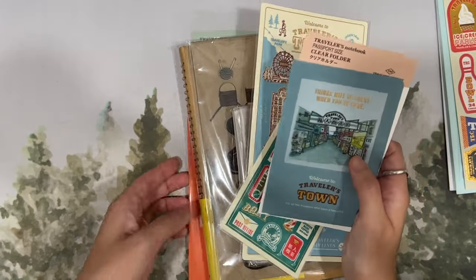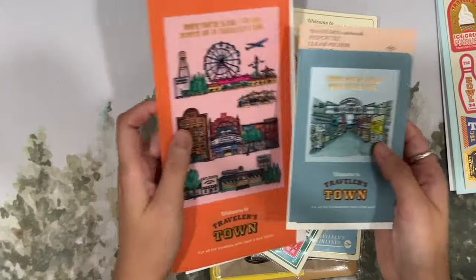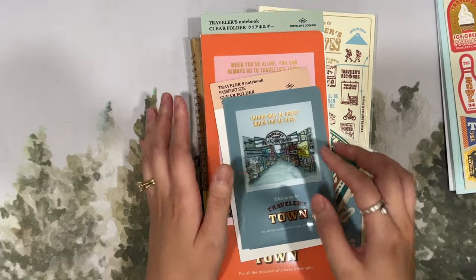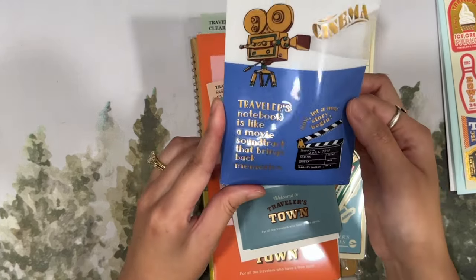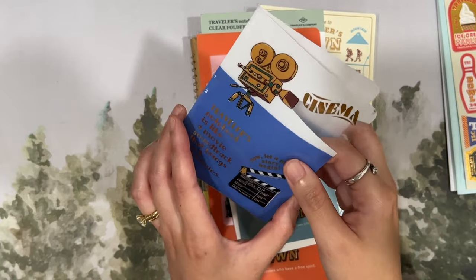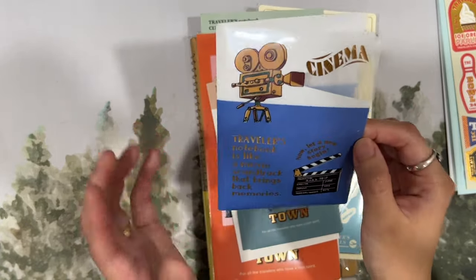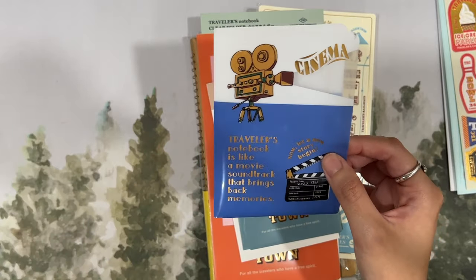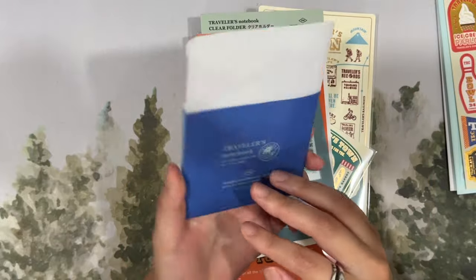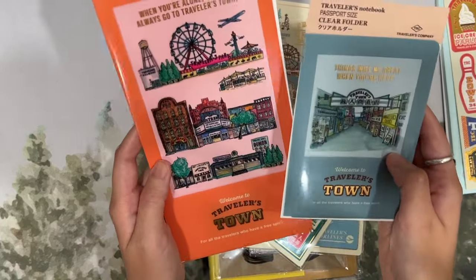Both have the Traveler's Notebook logo on the back — they're really beautiful and useful for holding ephemera. In my case I used to use them for receipts. This one here is from the cinema theme from a couple of years ago. I had it in my camel passport Traveler's Notebook, strung the bookmark through the hole, and kept receipts in here for credit card expenses to check off at the end of each month — very convenient. I'm hoping to use these two more for ephemera when I'm out and about.